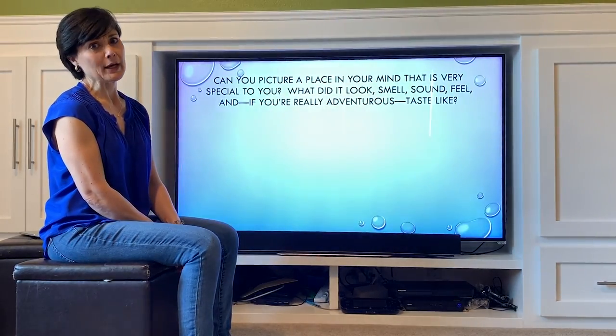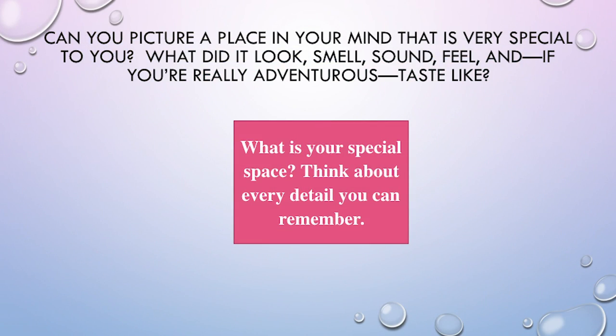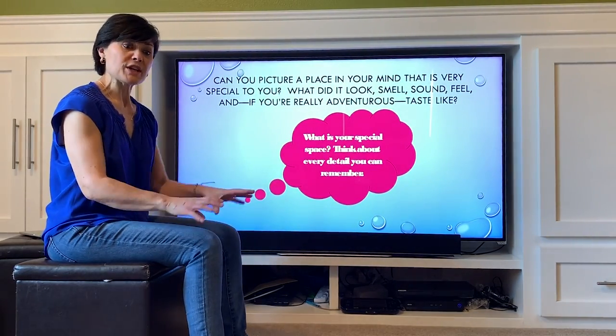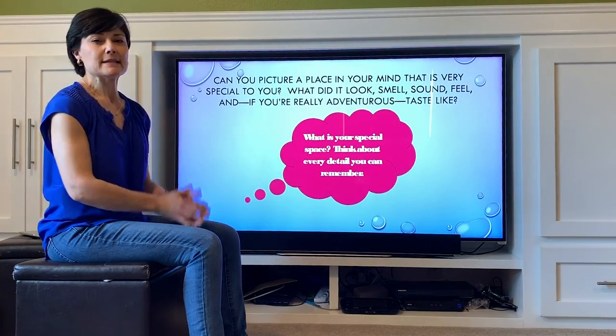I'm thinking of a place where I grew up, a place in Toppenish, Washington called Cemetery Road. Just take a few minutes to think about all of the cool places that mean a lot to you. Then think about those details and write them down on your packet on the page provided, or just at the top of the paper you're using. As you're writing, I'm going to model how I use sensory detail to envision places in my mind.